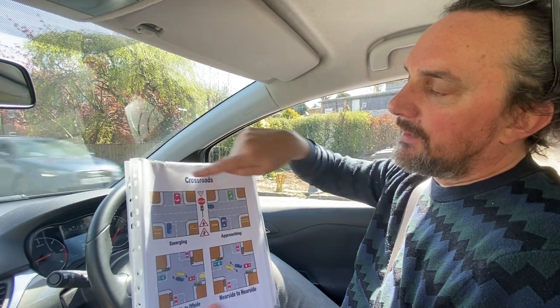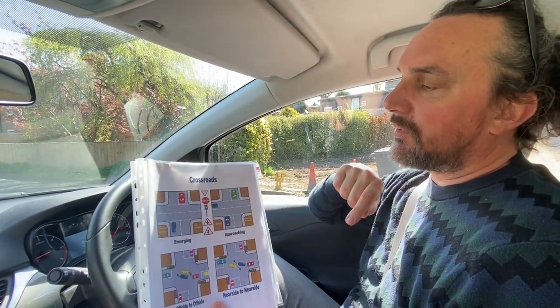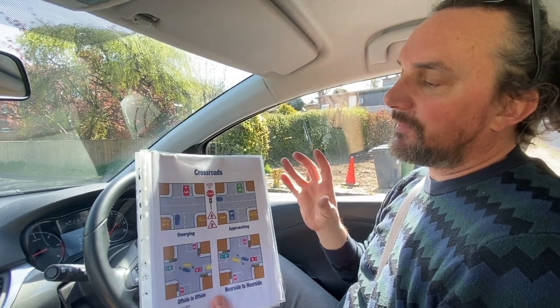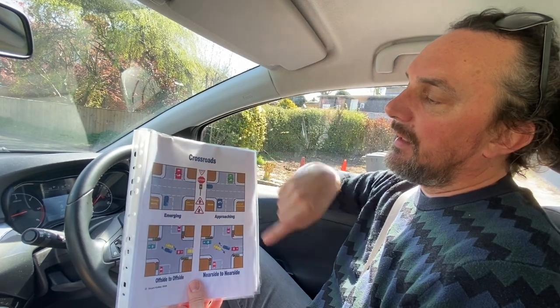If we want to go straight on and the red car still wants to go in that direction, it's still the blue car's priority. The best way to look at this: if you're going left or straight on and the vehicle opposite is crossing your path, it's our priority and they have to wait.